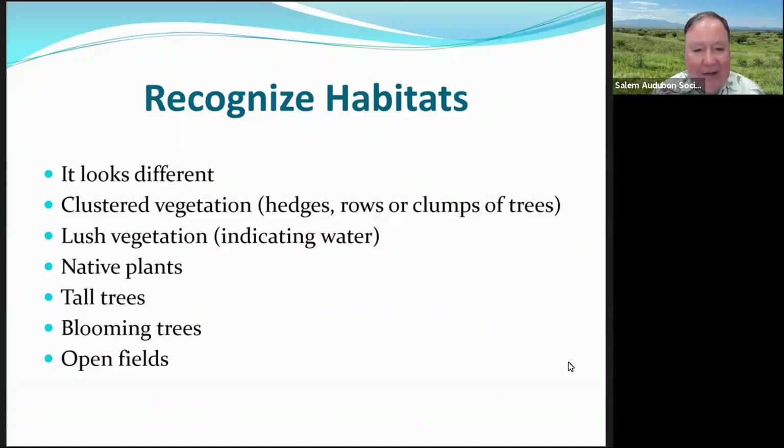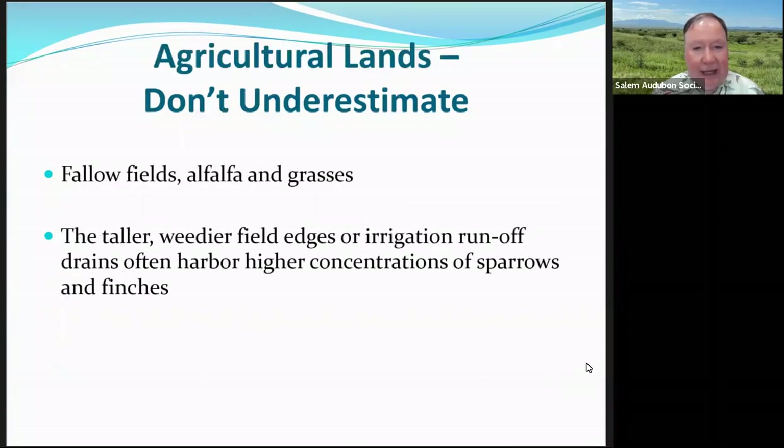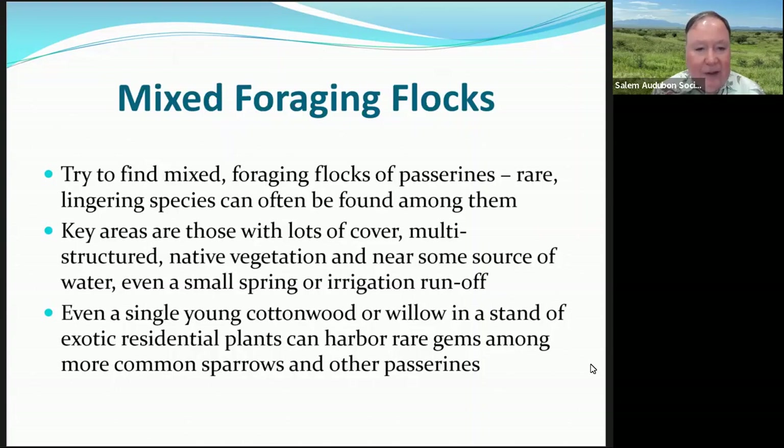It's very important to recognize your habitats — each one looks different. Tall blooming trees might have cedar waxwings or other birds. Check open fields for raptors. Hedges, rows, and edges are productive. Agricultural lands — check the fields, and weedy areas can have sparrows. When you see a few chickadees, there are probably other bird species with them, as chickadees are very good at finding food — look for mixed flocks.